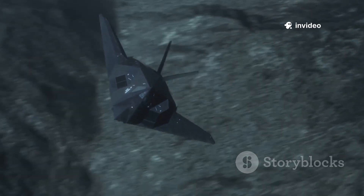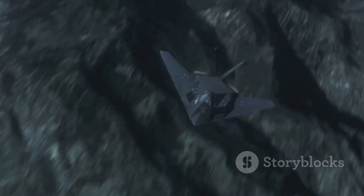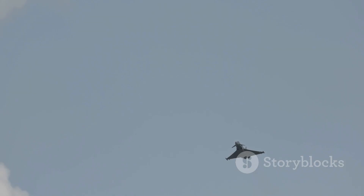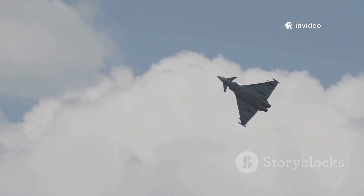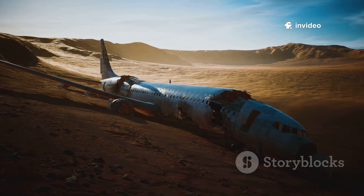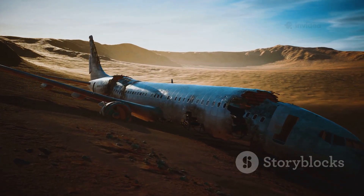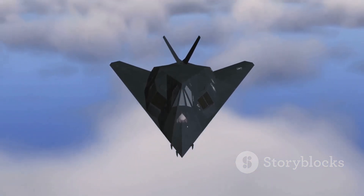By eliminating the tail, the X-44 aimed for all-aspects stealth, making it nearly invisible to radar from any angle. Its unique control system promised superhuman agility, enabling maneuvers impossible for conventional jets. But the X-44 Manta never left the drawing board — the project was cancelled before a prototype was built.